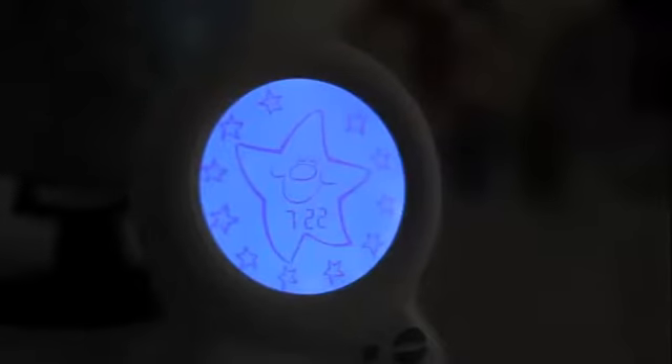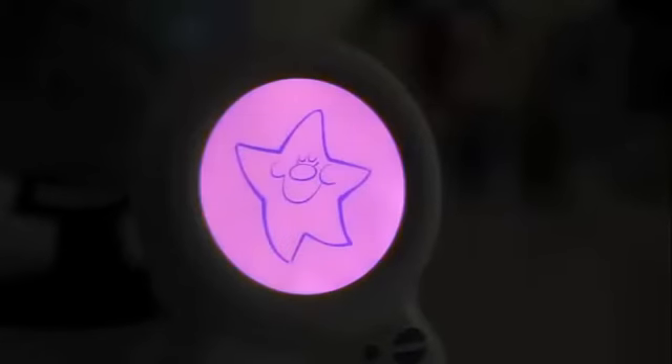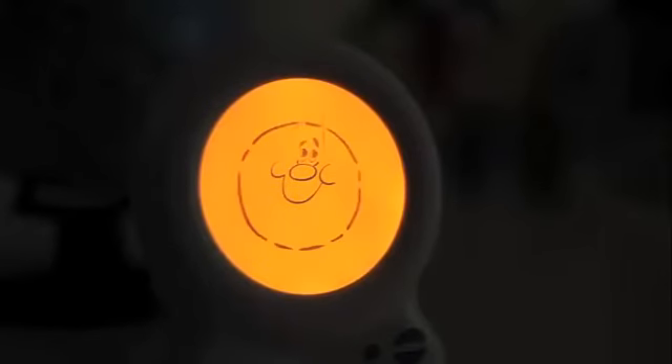Then you show your child the clock and you explain to them that the stars are going to keep them company all night long and they will slowly disappear one by one throughout the night. When the last star goes away and the sun appears, it's time for them to wake up.